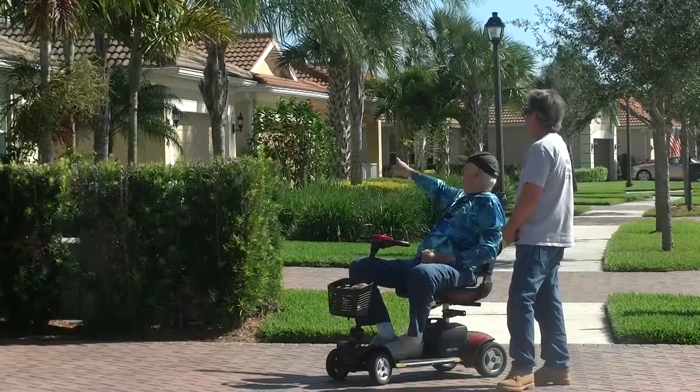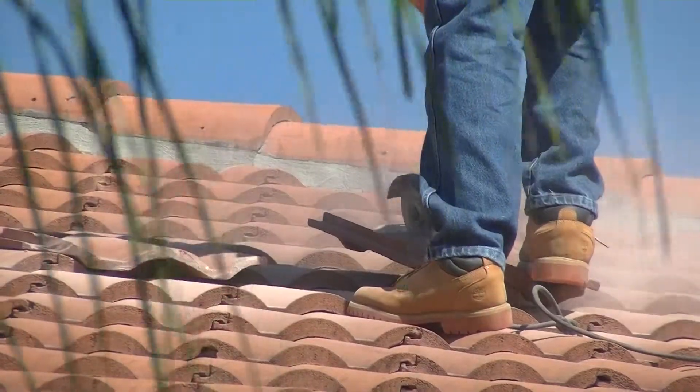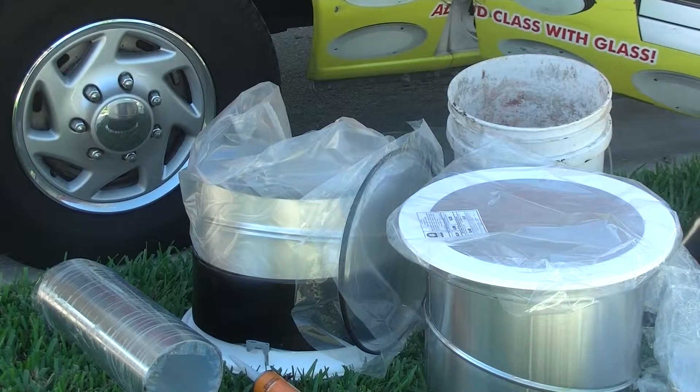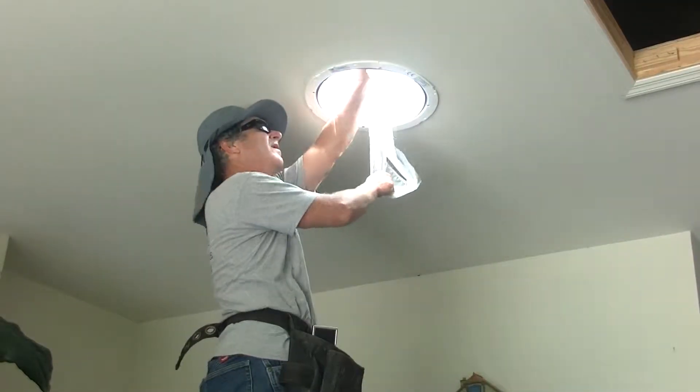Here in Ave Maria, Thomas and Eileen Morkovich are having skylights installed in their home. However, these skylights are not the traditional skylights everyone thinks about. Instead, these skylights are smaller and are solar powered.